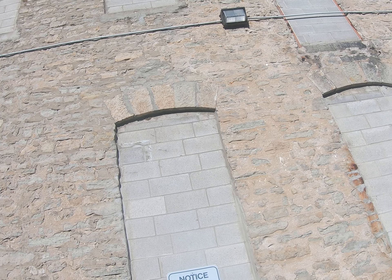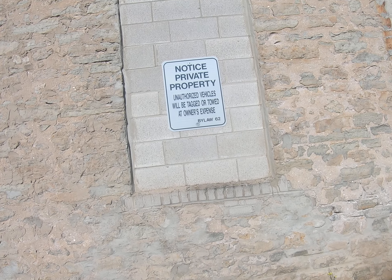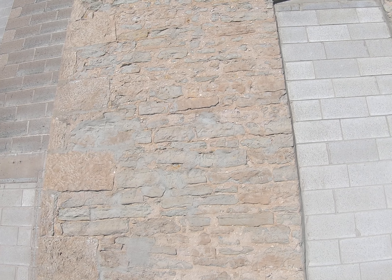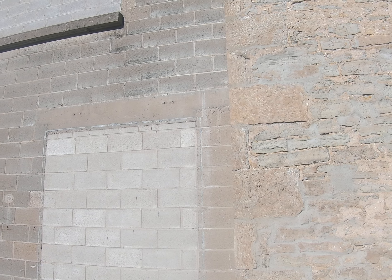You can see the pattern above the window there at the bottom, all the way across here — it's pretty messed up. Okay, I'm going to stop here and we're going to go around the back.